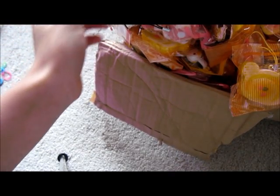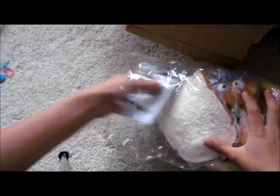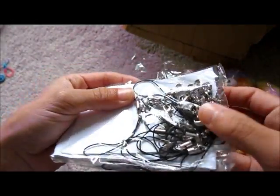I'm just going to open up the sample bag. This is the sample bag that I asked for. So let's open this up. And we also got our free chains.